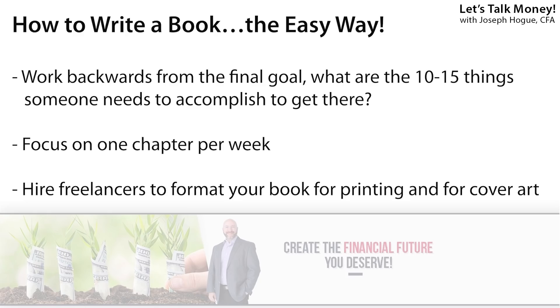I'll link to a complete video in the description below, but here's the process. For a non-fiction book, start with what you want people to do or learn, then break that down into 10 to 15 tasks, working backwards to that goal. Each one of those is going to be one of your chapters — do the same thing within each chapter, breaking it down into a few tasks and instructions. Then focus on just one chapter a week. Do not try to sit down and write a whole book; just do one chapter at a time.